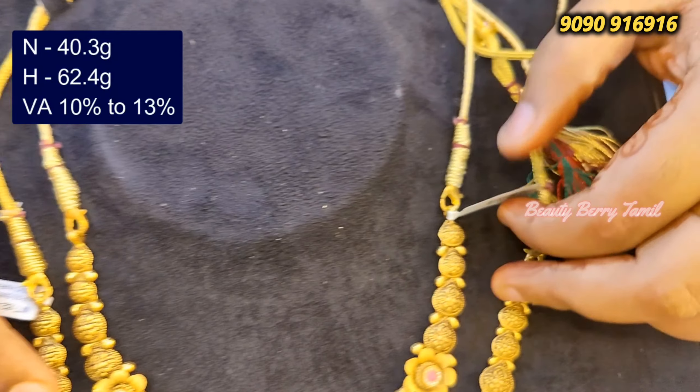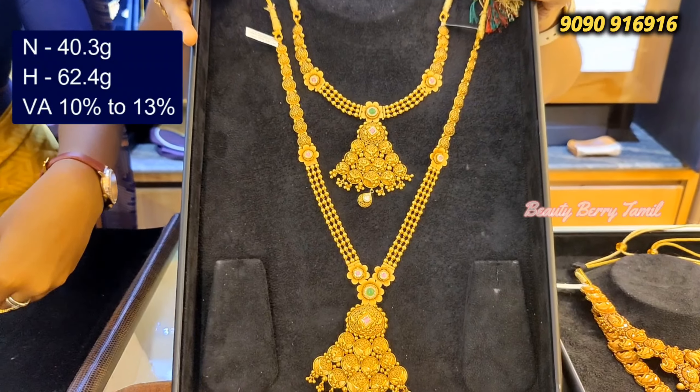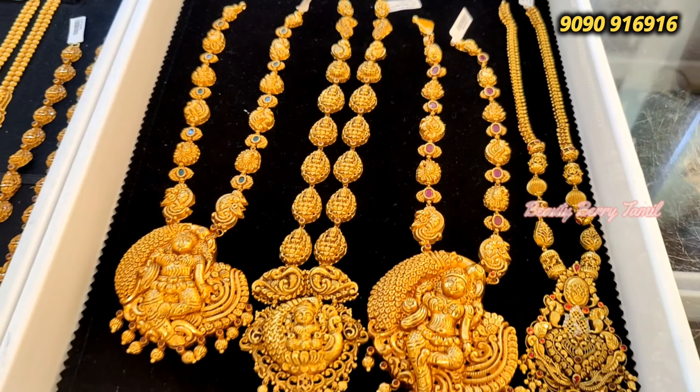Look wise, it's strong and sturdy. This is a V-type. It's heavy. This is a different haram collection with different antique Lakshmi design.